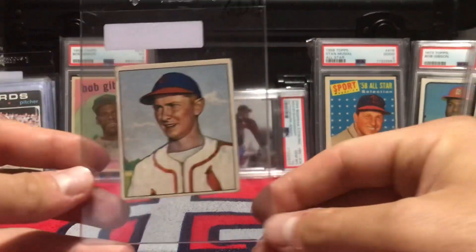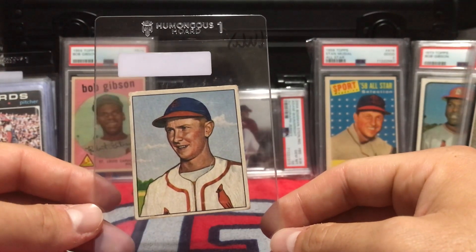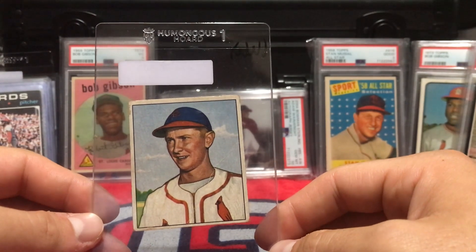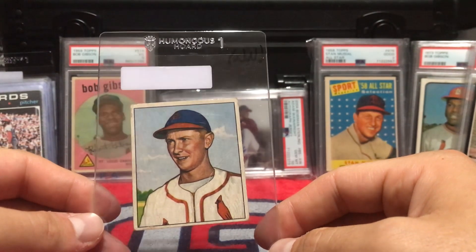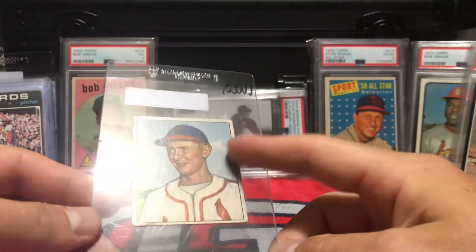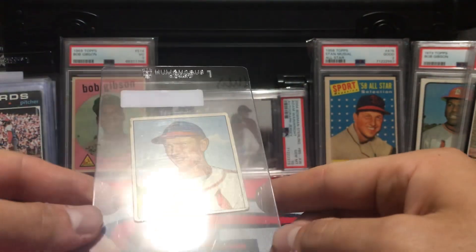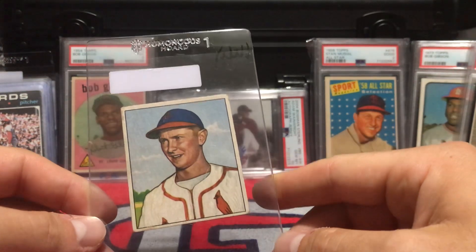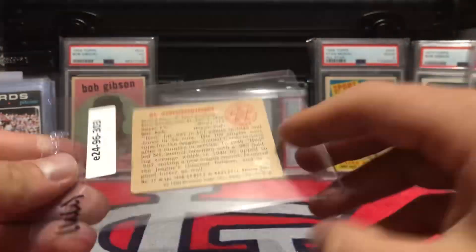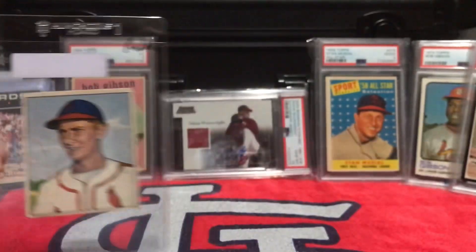I won this 1950 Bowman Red Schoendienst for $11 on Greg Morris Cards' eBay. It does have a crease on the right side of the card. But $11 — I was happy to get a 1950 Bowman. That's my first 1950 Bowman I've ever had, so I'm extremely happy to get it. Those cards look really cool.